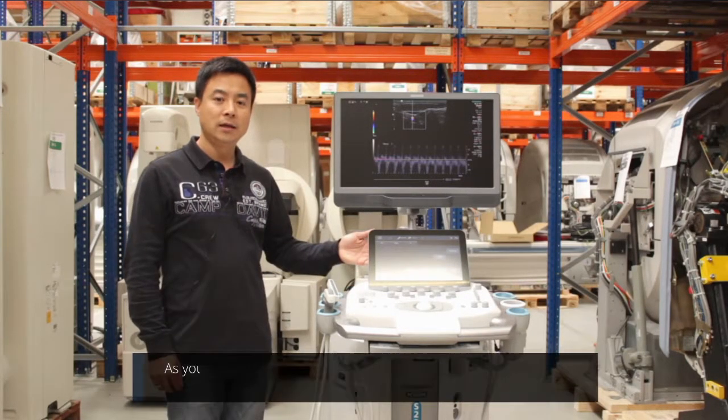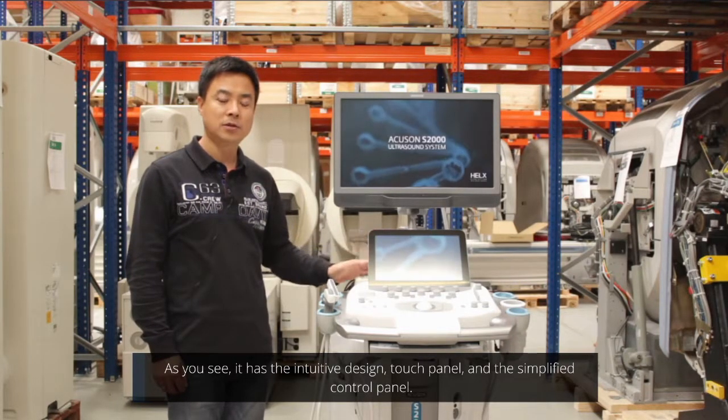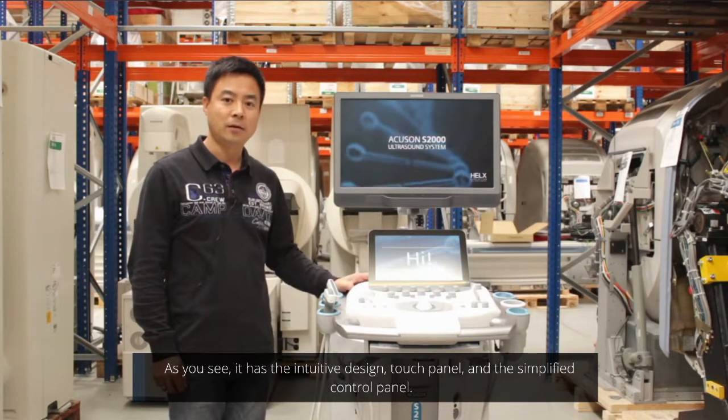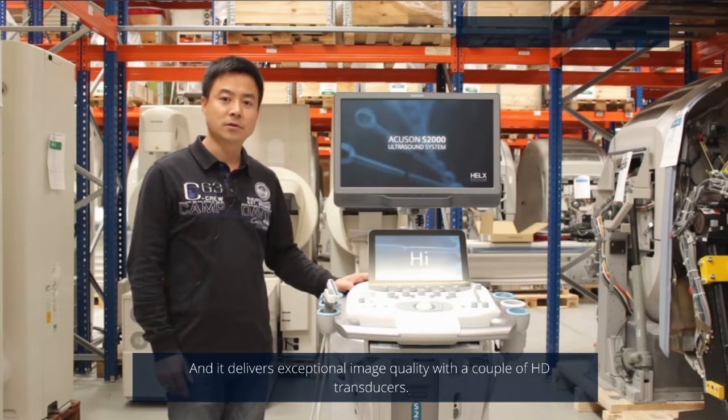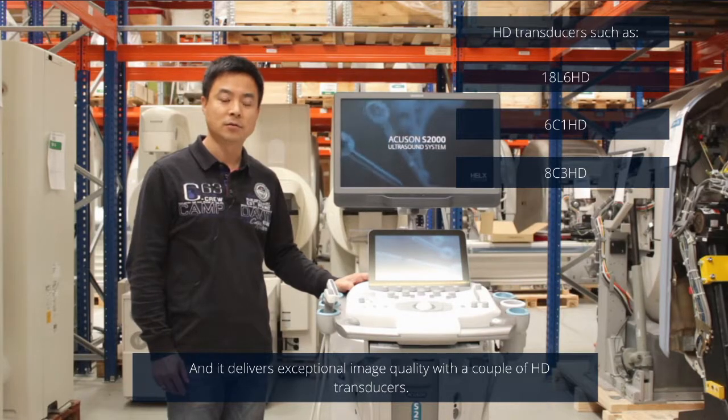As you see, it has the intuitive design, touch panel, and the simplified control panel. And it delivers exceptional image quality with a couple of HD transducers.